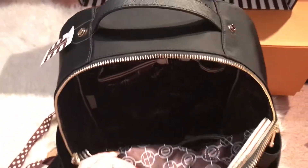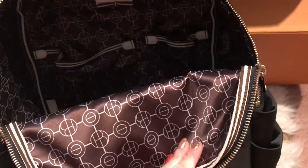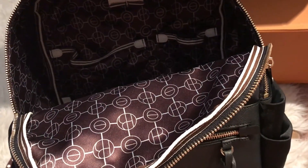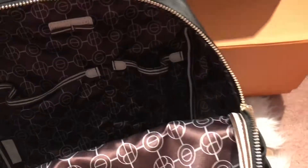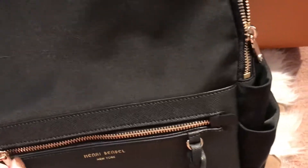I was originally going to get their Jet Setter convertible bag, where you can wear it as a handbag, backpack, or crossbody, but the shape makes you dig deep to get your things. This one is easier to access. It would also be great when I go on trips, and it has this big pocket here too.